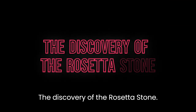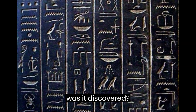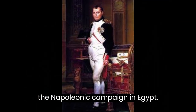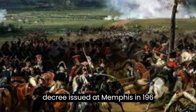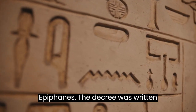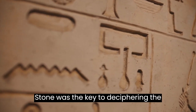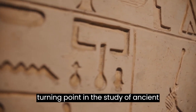The Rosetta Stone was discovered in 1799 by a French soldier during the Napoleonic campaign in Egypt. It's a black basalt slab inscribed with a decree issued at Memphis in 196 BC, during the reign of King Ptolemy V Epiphanes. The decree was written in three scripts: hieroglyphics, demotic script, and Greek. The Rosetta Stone was the key to deciphering the hieroglyphics, and its discovery was a turning point in the study of ancient Egyptian civilization.